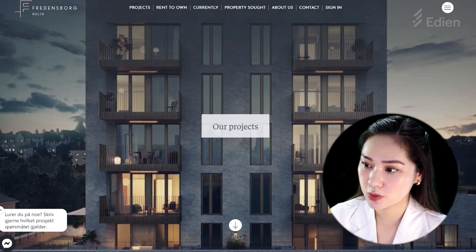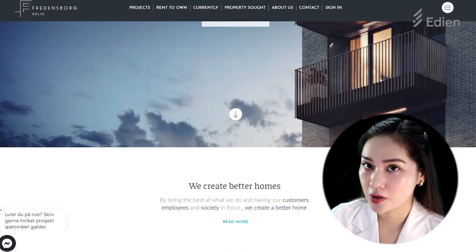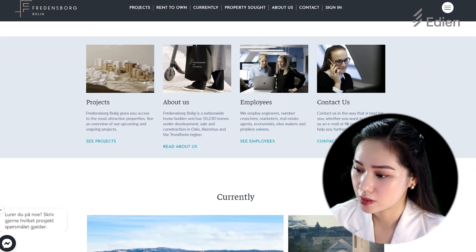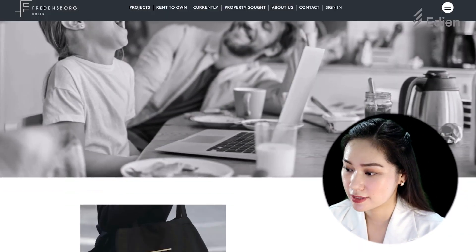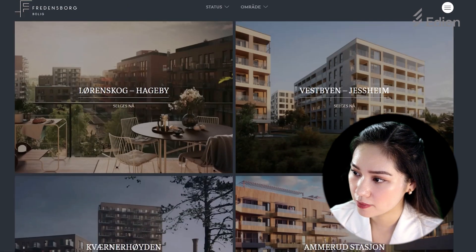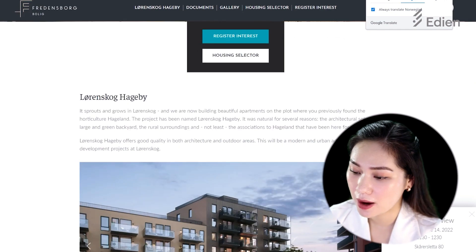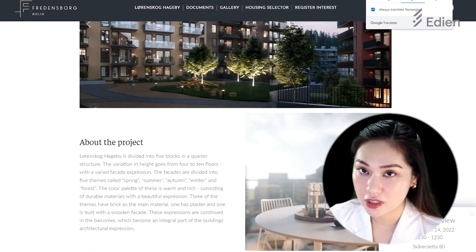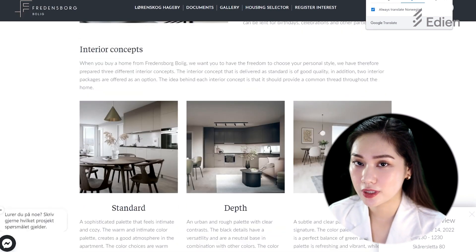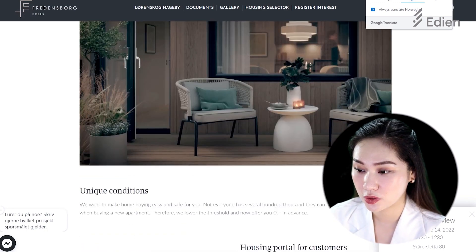We developed this website, fredenswork.no. This website is for a construction and real estate company. It is very important for them to showcase their reviewed projects — you will see all the gallery, documents, and blog functionality here. They write about their projects, the apartments, and interior concepts. With CMS, it helps them manage and post updates very easily.